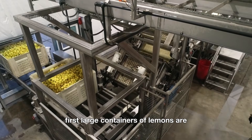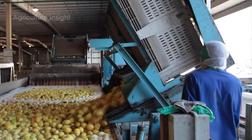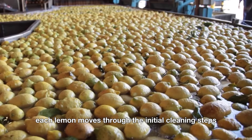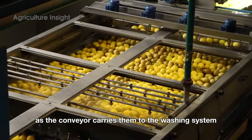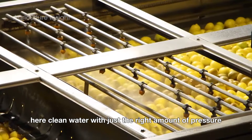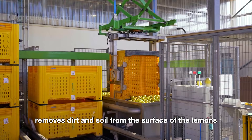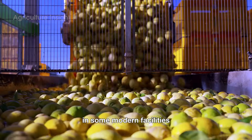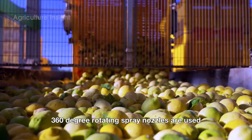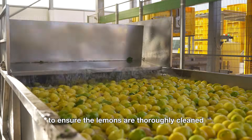First, large containers of lemons are emptied onto an automated conveyor system. Each lemon moves through the initial cleaning steps as the conveyor carries them to the washing system. Here, clean water with just the right amount of pressure removes dirt and soil from the surface of the lemons. In some modern facilities, 360-degree rotating spray nozzles are used to ensure the lemons are thoroughly cleaned from every angle.